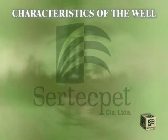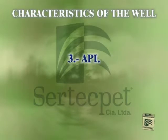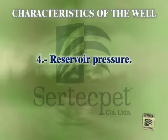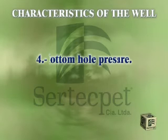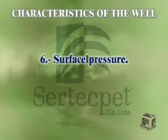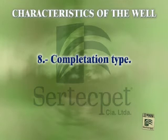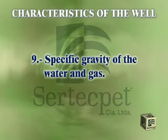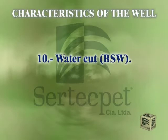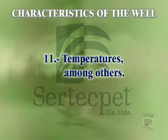In order to select the best jet-claw pump, we have to take into consideration some characteristics of the well: depth, production, API, reservoir pressure, bottom hole pressure, surface pressure, gas-oil relation, completion type, specific gravity of the water and gas, water cut, temperatures, among others.